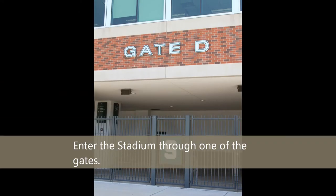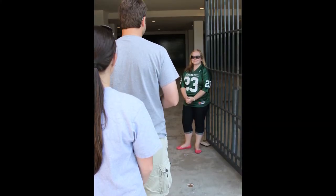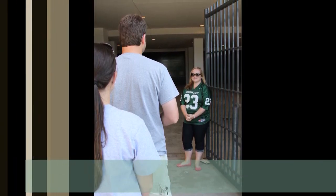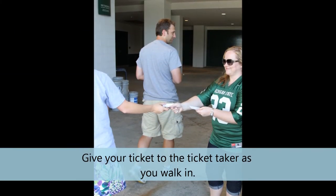Enter the stadium through one of the gates. There may be people in front of you, so wait your turn. Give your ticket to the ticket taker as you walk in.